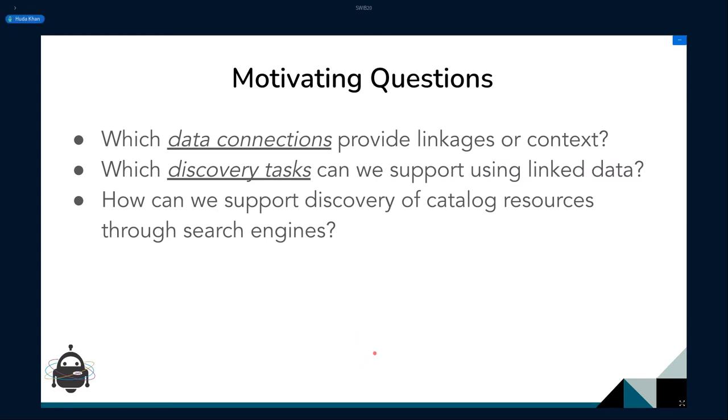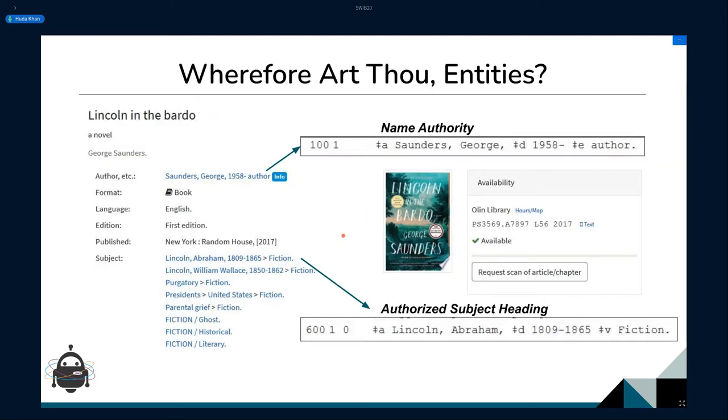The questions we've asked throughout are: which data sources can provide interesting information, and where are the data connections between library metadata and these data sources? And how can we use this information to support open-ended discovery? I'll mention schema.org briefly in the work we did to help support catalog resources being more discoverable through search engines.